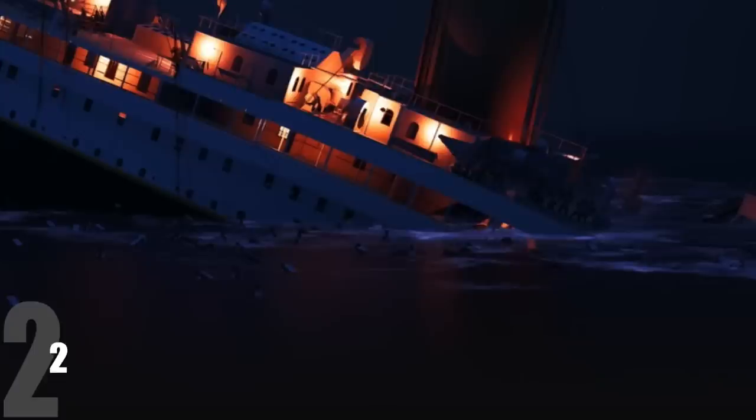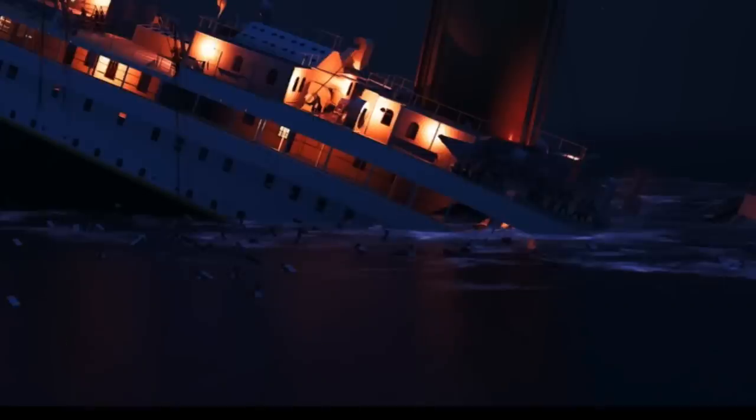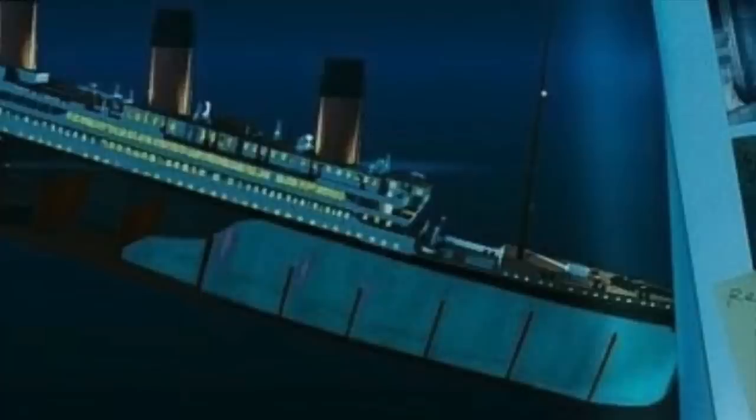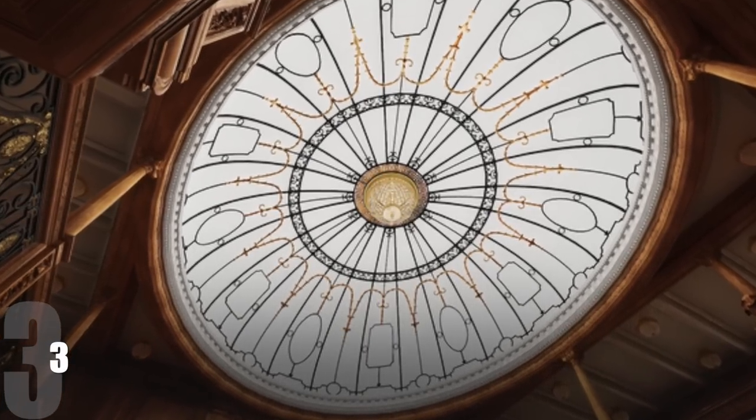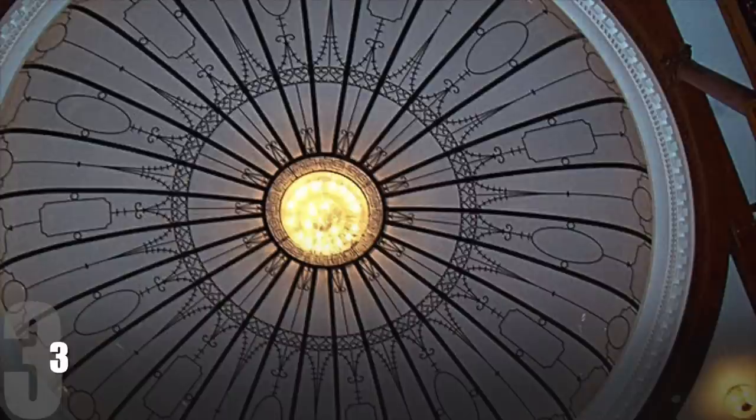The next fact: many rooms on the Titanic towards the bow of the ship sank in complete darkness. There are a few different reasons. Number one, Titanic was not fully booked, so many of the rooms' lights never turned on anyway. Number two, in the movie we see basically every single light on the ship — that's just really not how it was. So many of the rooms filled with ocean water in pitch black, cold darkness.